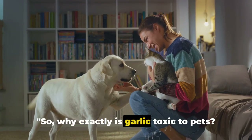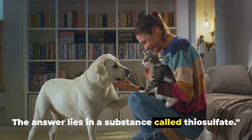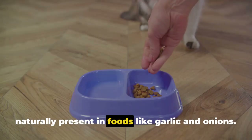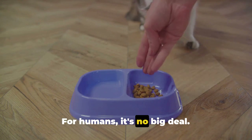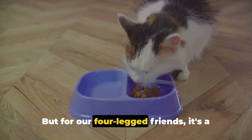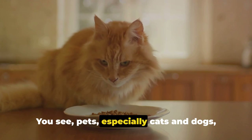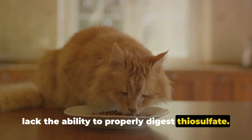Why exactly is garlic toxic to pets? The answer lies in a substance called thiosulfate. Thiosulfate is a compound that is naturally present in foods like garlic and onions. For humans, it's no big deal — our bodies can process it just fine. But for our four-legged friends, it's a whole different story. Pets, especially cats and dogs, lack the ability to properly digest thiosulfate.